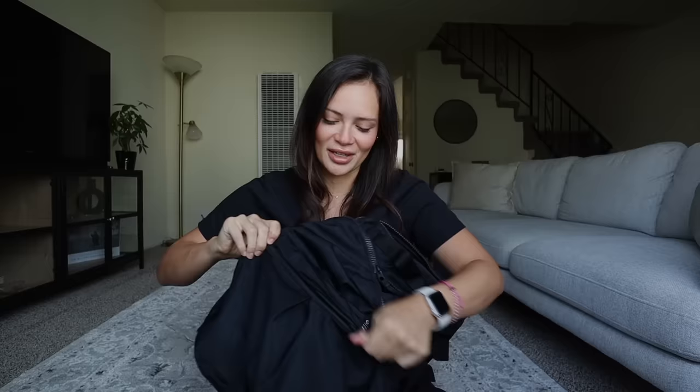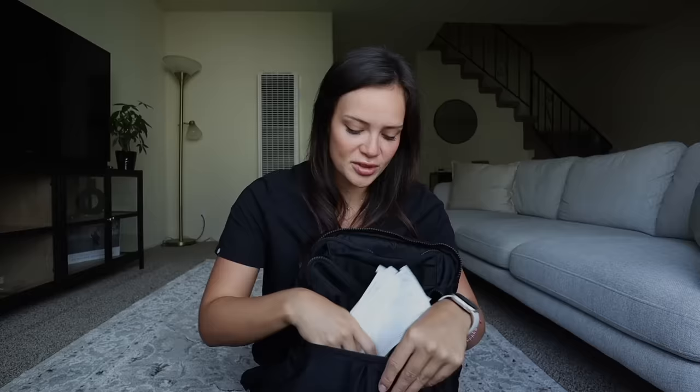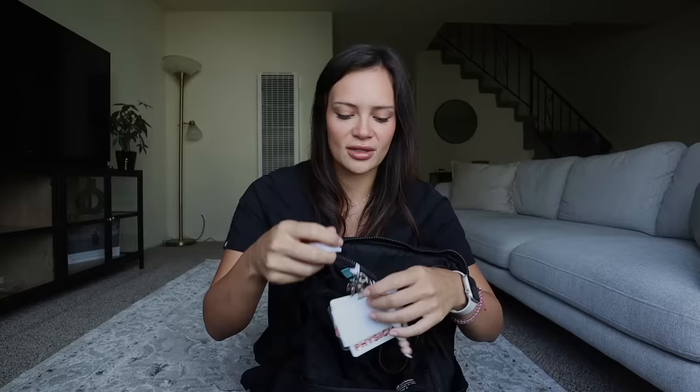Moving on to the little front pouch. First, I have some disposable masks — a lot of patients are coming in sick with COVID or the flu and I really don't want to get sick. Next I have my badge and these cervical dilation beads — a nice little measuring tool. As you do this more and more, you don't need the tool anymore, but I'm brand new and I need to know what 10 centimeters looks and feels like. Slowly getting there.